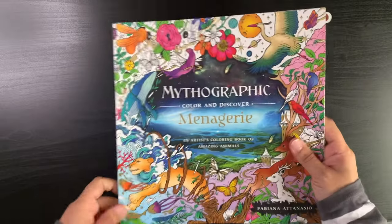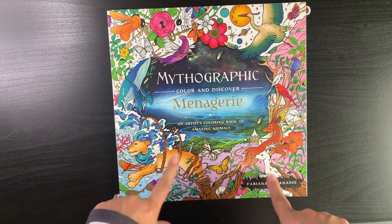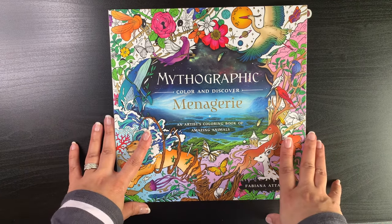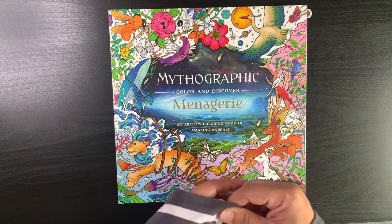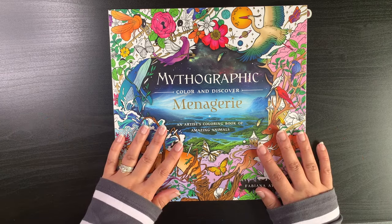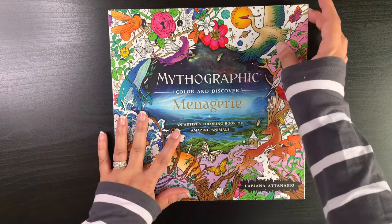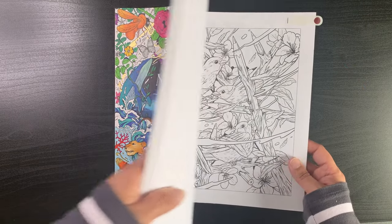Then I have one book by Fabiana Atanasio — Mythographic Menagerie — because I've started another page in her Cosmic Spirit book. I thought I'd just pick one more of hers. I feel like I may have chosen a dream garden page but it's not here, so I'm still looking.